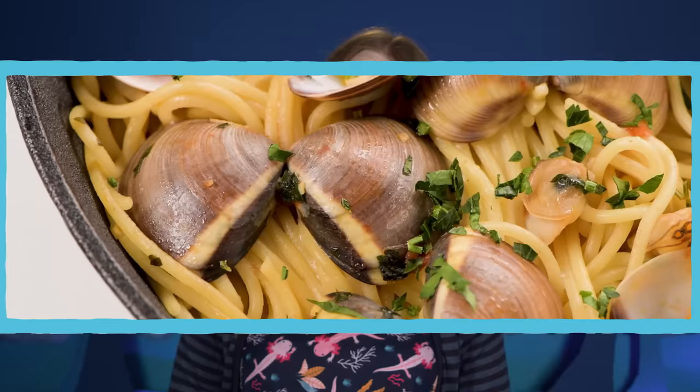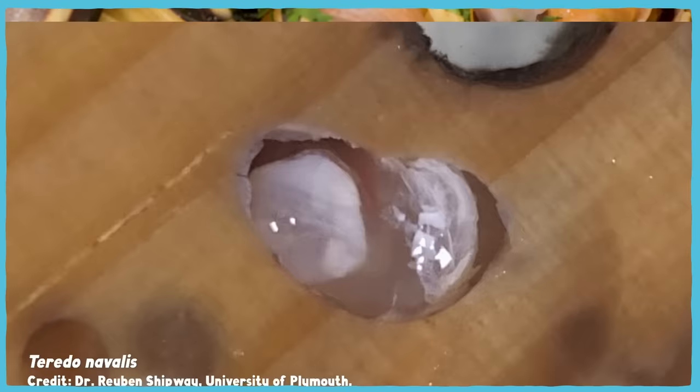We do have at least one other defense against them though. They are just oddly shaped clams after all, and lots of different cultures around the world have come up with plenty of ways to deal with clams. Maybe the time has come to turn the tables on the shipworms. Sure, they can eat our boats — but we can also eat them.